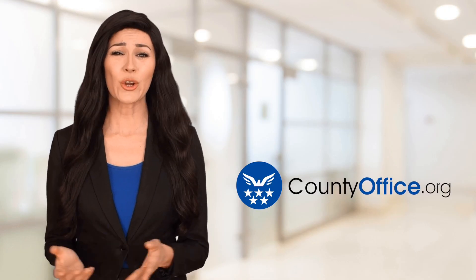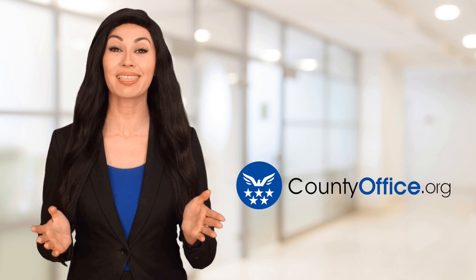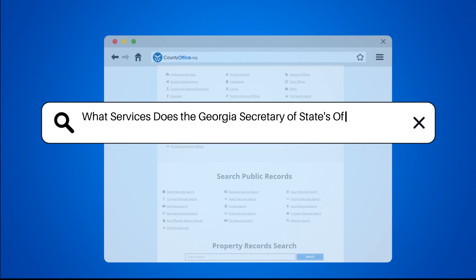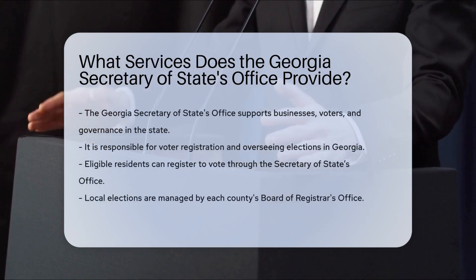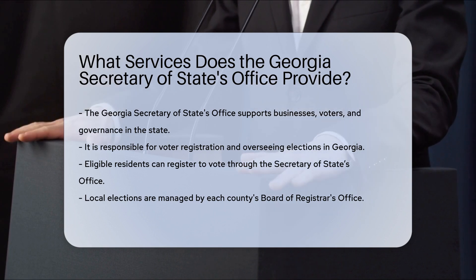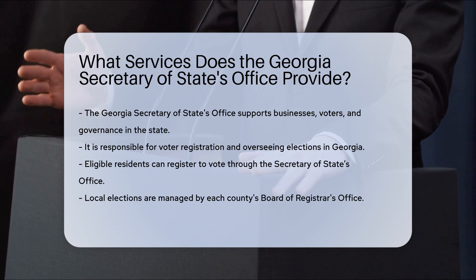Welcome to County Office, your ultimate guide to local government services and public records. Let's get started. What services does the Georgia Secretary of State's office provide? The Georgia Secretary of State's office offers a wide range of services to support the state's businesses, voters, and overall governance. Here's a detailed look.